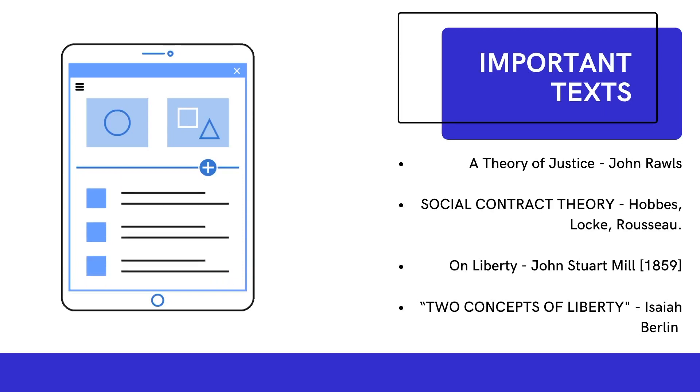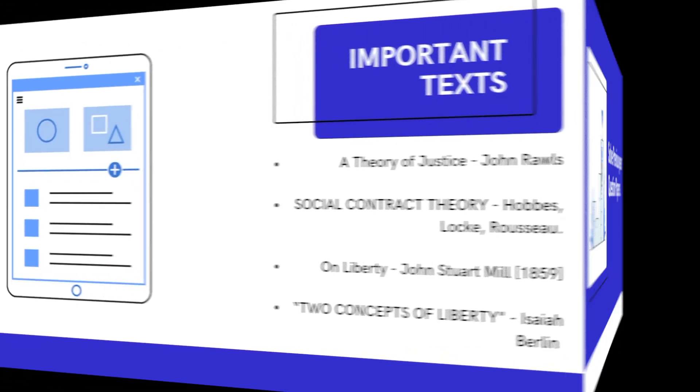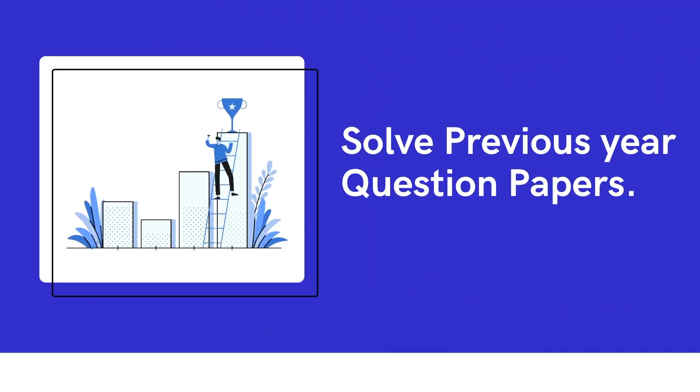I have two important tips before we wrap up. Tip one is solving previous year questions. This is a tricky part for the JNU entrance because you cannot solve previous year papers except from 2019 onwards — before that the exam was subjective. Since last year it's been objective MCQ, so there aren't many MCQ question papers available. I'll leave a link below to a website I follow and use to practice for my JRF — it has basic MCQs on political science and is quite good.